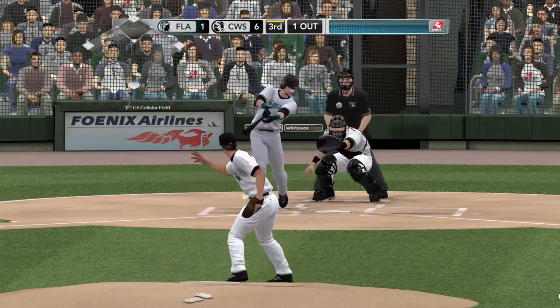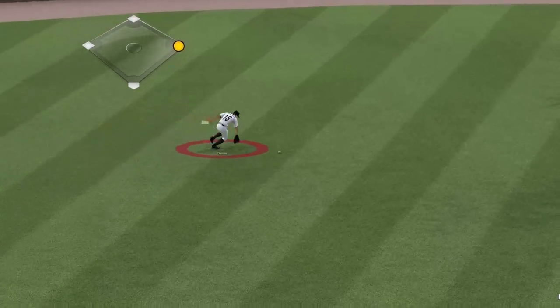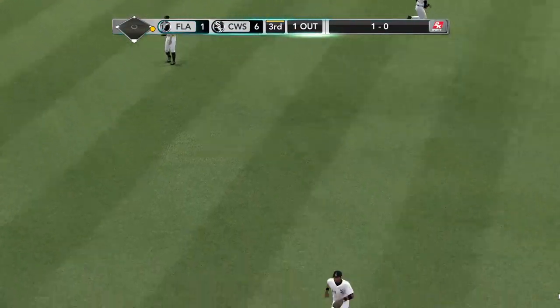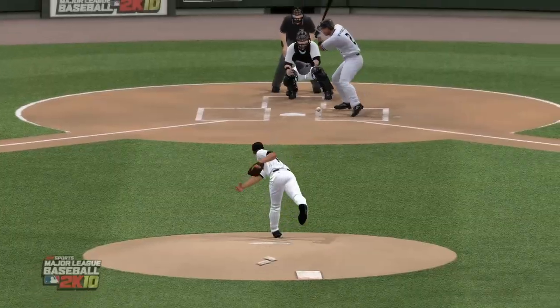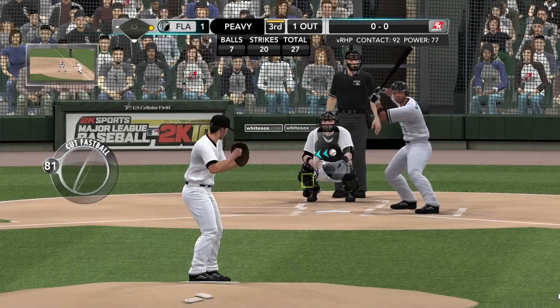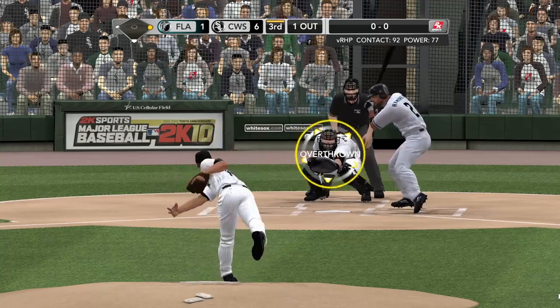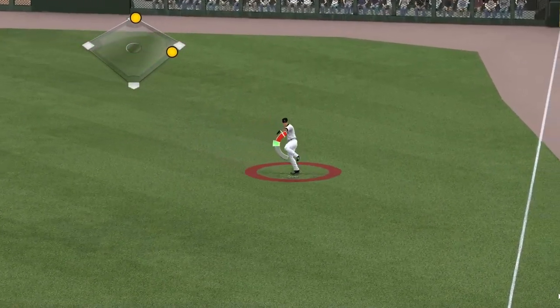At the belt, Peavy kicks and throws — that one's lined softly towards the gap, left center, and that one is in there — his second hit today. So that brings up Hanley Ramirez. Certainly for Chris Coghlan, he is well aware of the sophomore slump. It's about being able to play up to expectations — can he do that in 2010? Drill towards the hole, and that's a base hit. Ramirez on board with a single.